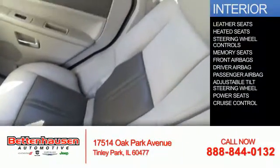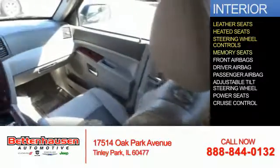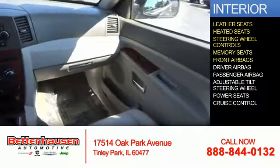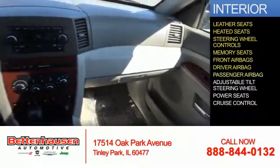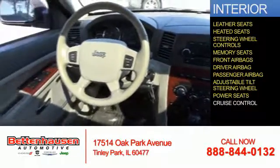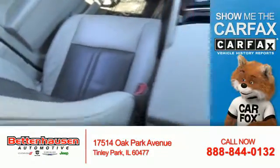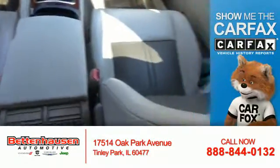Inside you'll find leather seats, heated seats, steering wheel controls, memory seats, front airbags, a driver airbag, a passenger airbag, an adjustable tilt steering wheel, power seats, and cruise control.